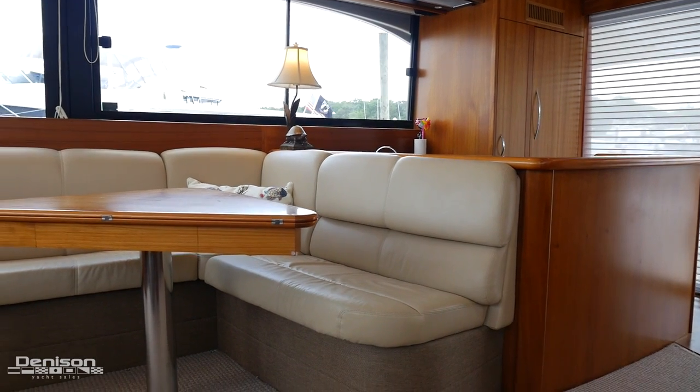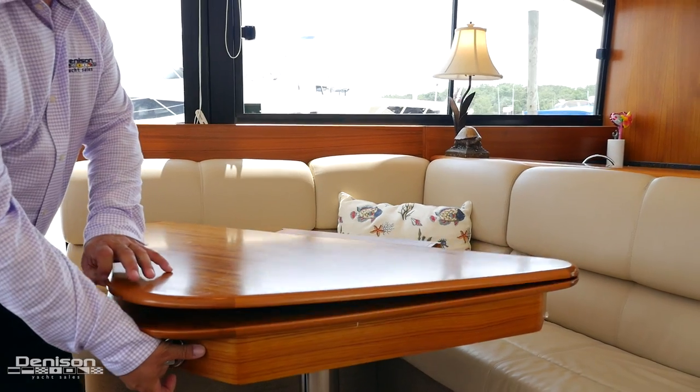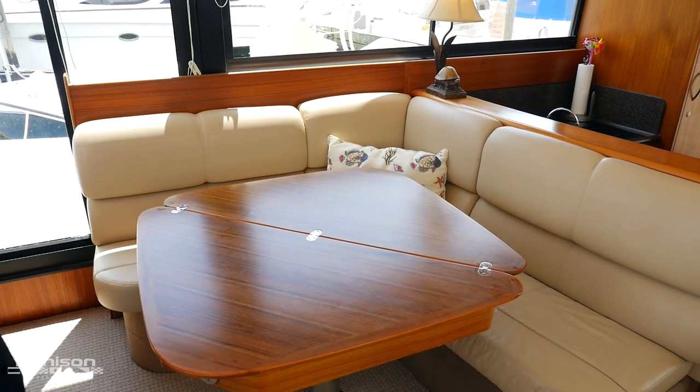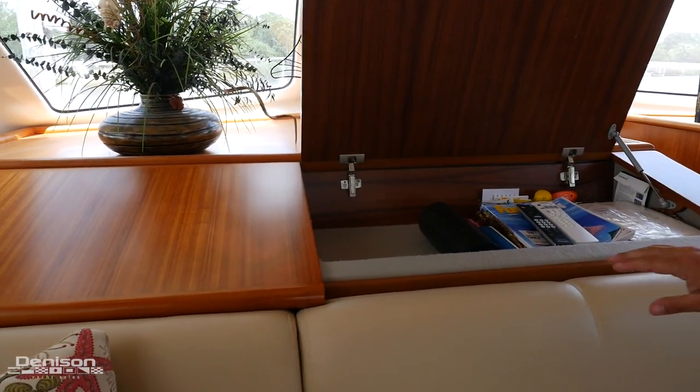Across from that, on the starboard side, you have your settee, which is great for entertaining and dining. And if you expand the table, you have plenty of room for all of your guests. Just forward of the L-shaped seating, there's even more storage.